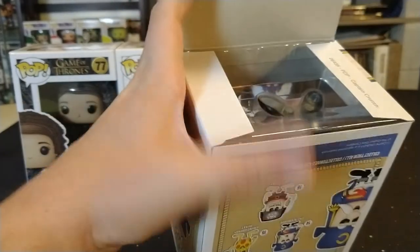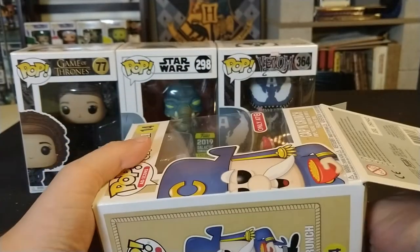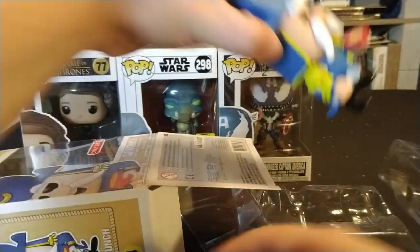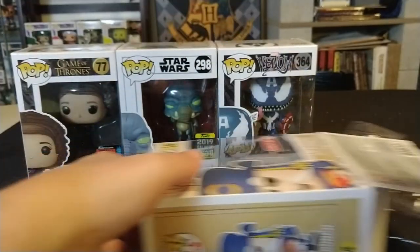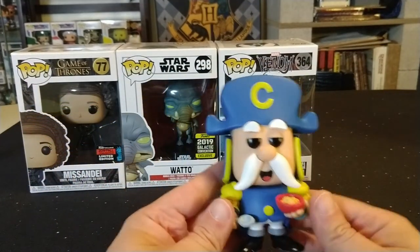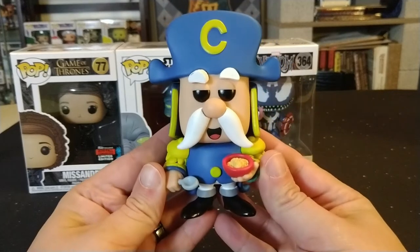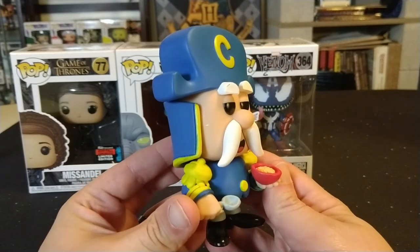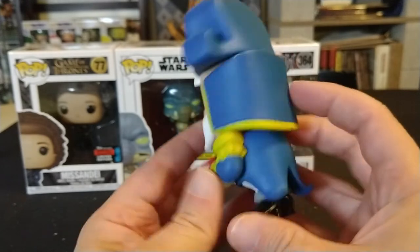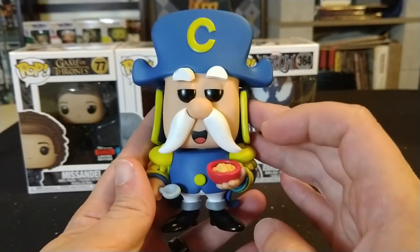We didn't get lucky and pull a big grail, but I'm happy we have pops we can keep in our collection. Here is Captain Crunch holding his cereal bowl with his spoon — the Target exclusive. That was the first one we pulled and it's pretty neat.